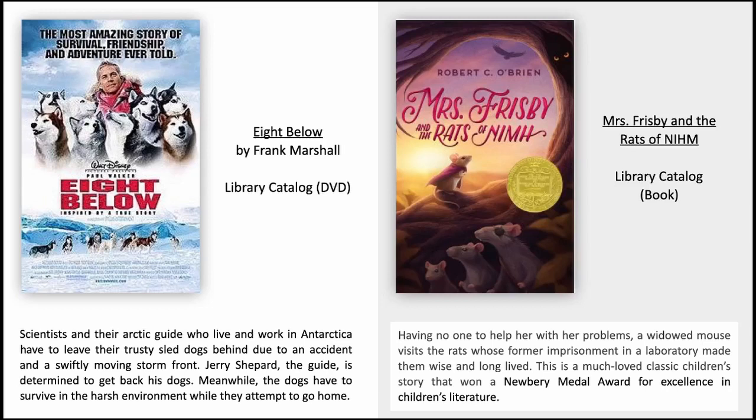Mrs. Frisby and the Rats of NIMH by Robert C. O'Brien. Having no one to help her with her problems, a widowed mouse visits the rats whose former imprisonment in a laboratory made them wise and long-lived. This is a much-loved classic children's story that won a Newbery Medal Award for excellence in children's literature.